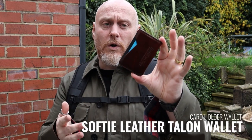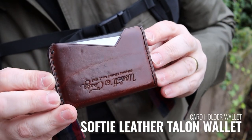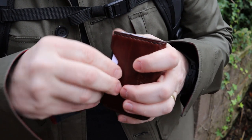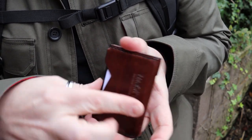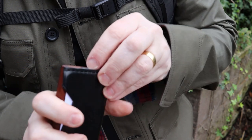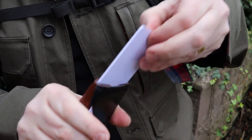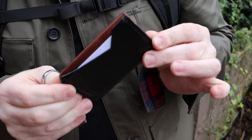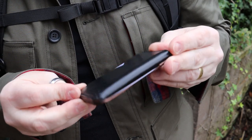On the flip side, this is the Talon wallet from Softy Leather. It's another leather wallet card holder, but with this one you can put more cards in. There is quick access to cards on the front and back, it flips over, and in the middle there is a slip so you can pull cards out as well — so you can actually fit a little bit more in. That's the reason I'm carrying two wallets — Mrs. Moorlander has got a few laughs from that.